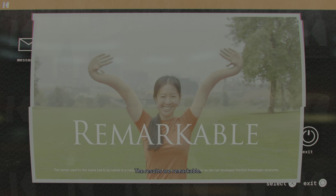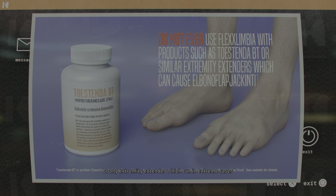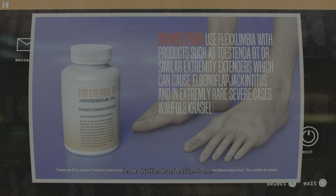Flexlimia should not be taken concurrently with Tostenda BT, or any extremity extender, which can in extreme cases lead to Waffle's Crazy Leg Syndrome.